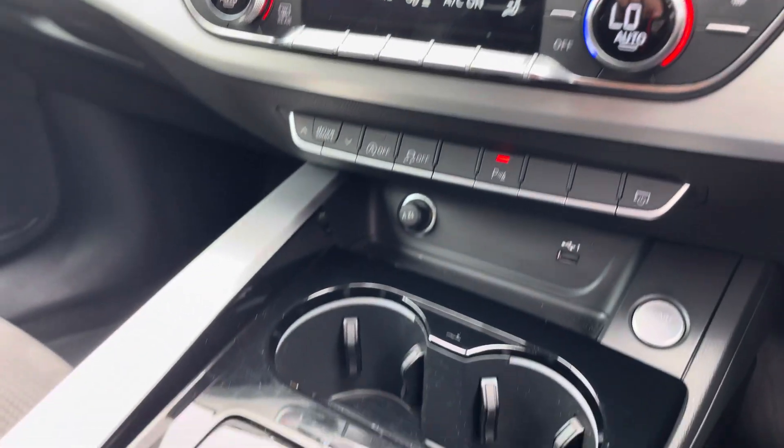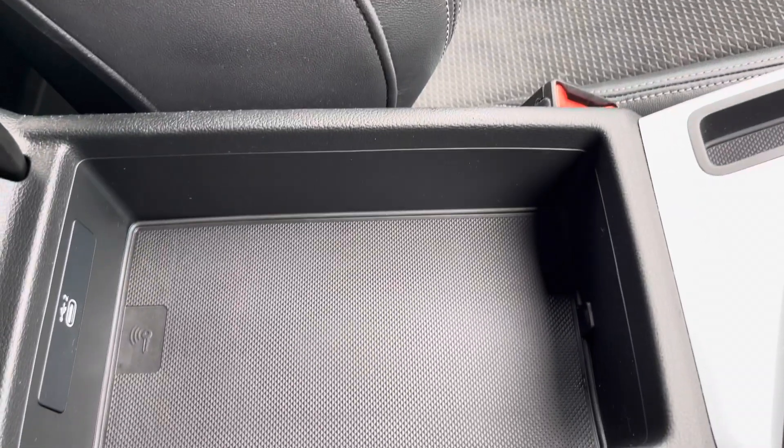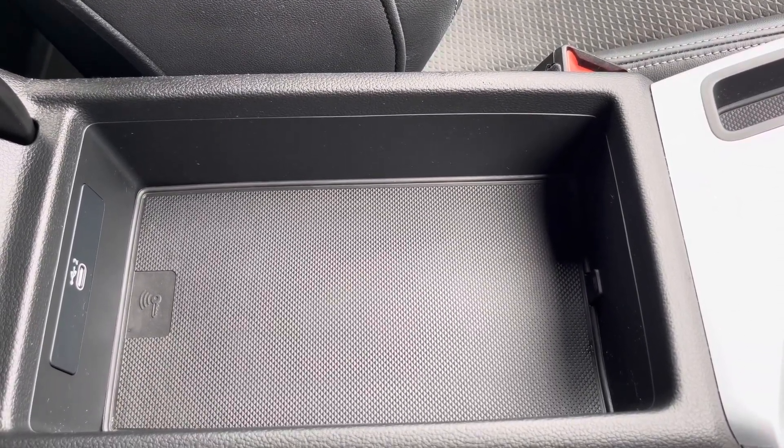Moving down, we have your automatic gearbox with a parking brake, and finally an armrest with a USB port in case you need to charge your phone, store your wallet or anything else on any journey.